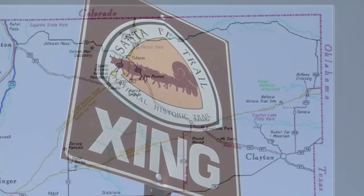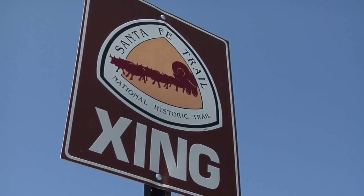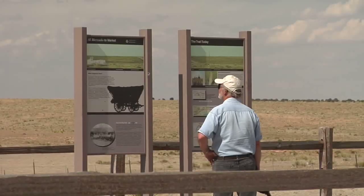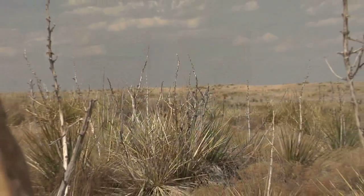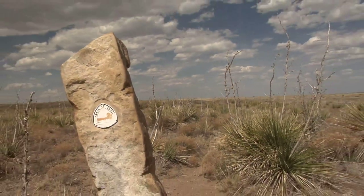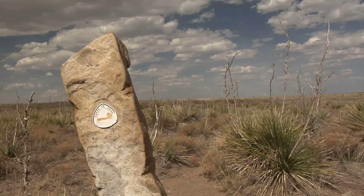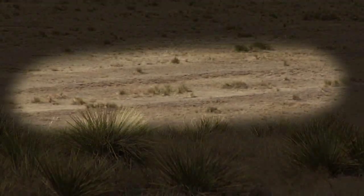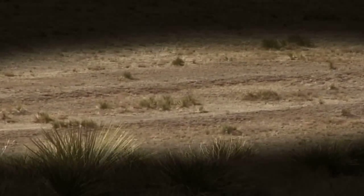All along New Mexico's portion of the Santa Fe Trail National Scenic Byway, you can find roadside markers, information plaques at rest stops, or in the case of one stretch of trail near Clayton, actual stone signposts that mark the trail's path. And if you look carefully in places, you can spot ridges cut into the landscape by years and years of passing wagon trains.